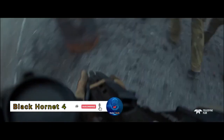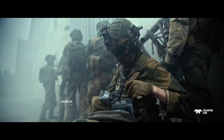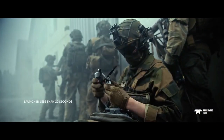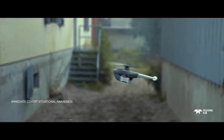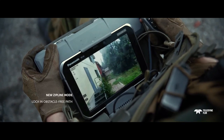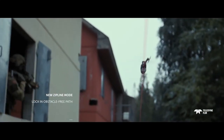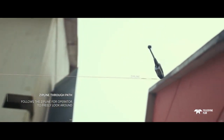The Black Hornet 4 — the pinnacle of personal reconnaissance technology developed by Teledyne FLIR — is the next-generation UAV nano drone that redefines what's possible on the battlefield. With enhanced covert capabilities, soldiers experience superior situational awareness while reducing cognitive strain, equipped with a high-resolution thermal imager.